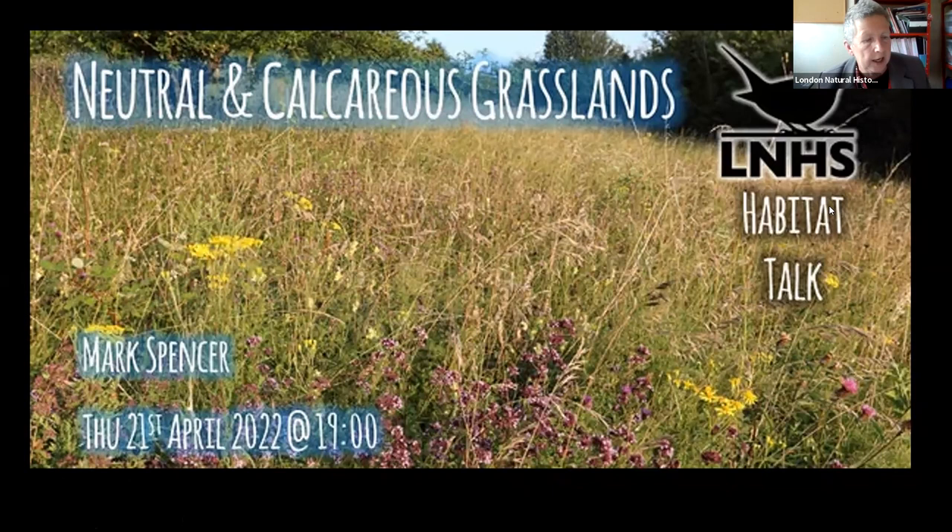I'm going to hand you over now to Mark for another great talk in our series. Thank you very much, Maria, and good evening to everybody both within the London area and internationally. This evening's talk may come with some ranting, because our grasslands in the London area — both neutral and calcareous — are some of our most vulnerable and endangered habitats, and that's true not just of the London area but much of Great Britain and Ireland as a whole.